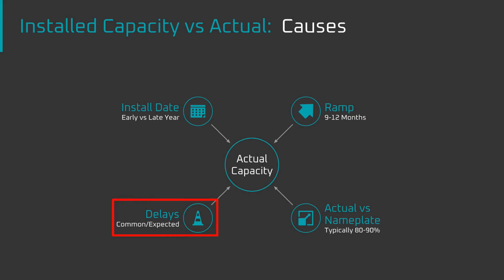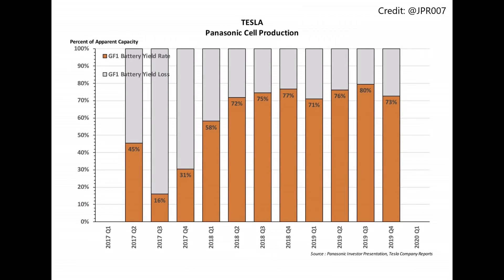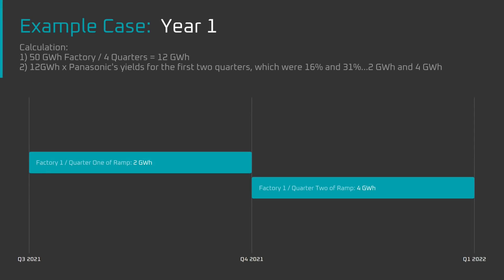Fourth, sometimes goals and production timelines slip. However, let's assume for this video that CATL is able to get all materials and equipment on time with no issues, allowing them to install all planned capacity through 2025 on schedule. Using data from Panasonic as a template: if a company installed 50 gigawatt hours of production capacity in June of a given year, 2 GWh of cells would be produced in the first quarter and 4 GWh in the second, totaling 6 GWh on 50 GWh of installed capacity.